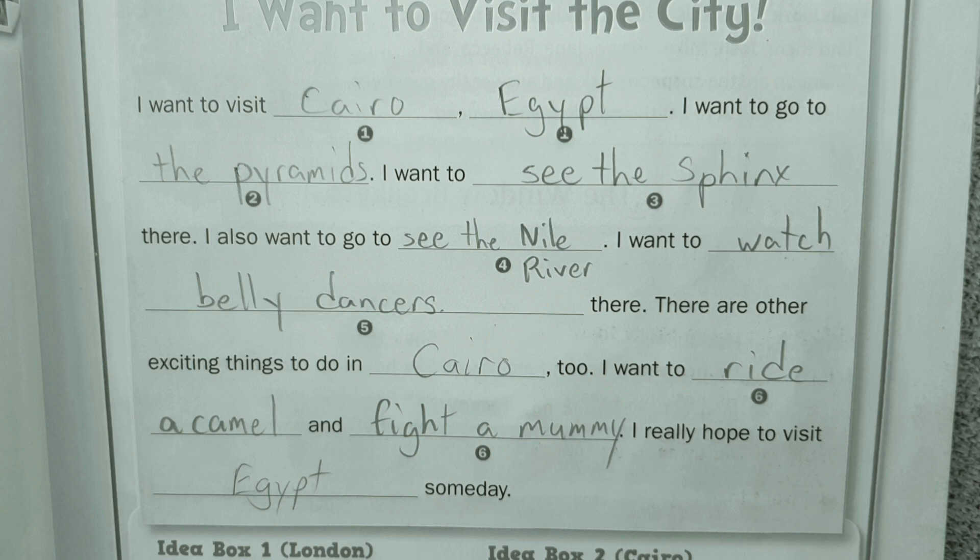I will read first so you can hear it properly, then you repeat. 'I want to visit Cairo, Egypt. I want to go to the pyramids. I want to see the Sphinx there. I also want to go to the Nile River. I want to watch belly dancers there. There are other exciting things to do in Cairo too. I want to ride a camel and fight a mummy. I really hope to visit Egypt someday.'